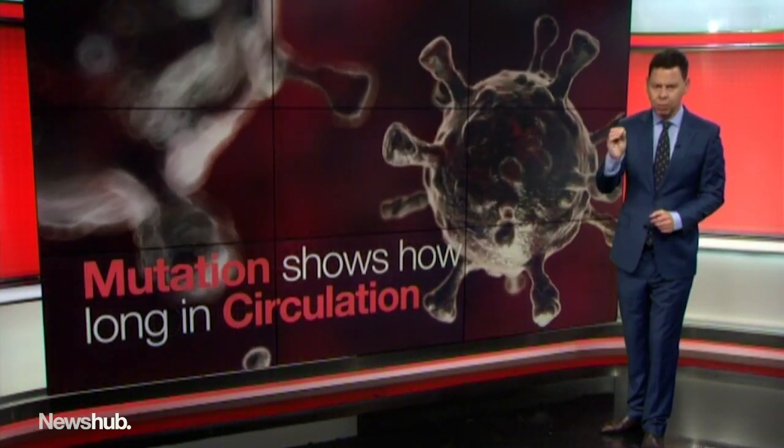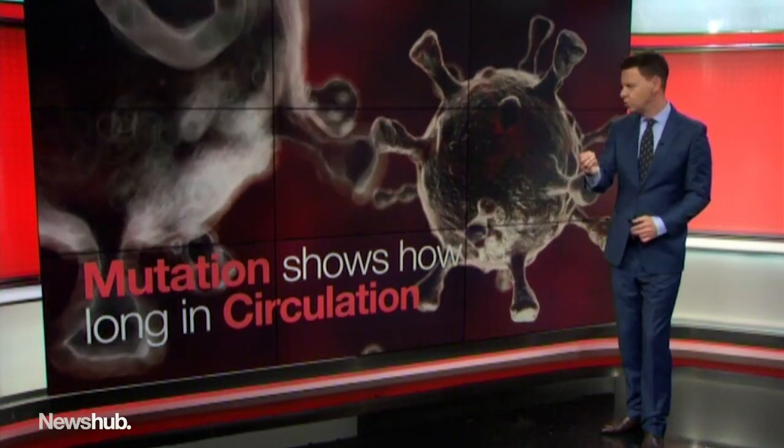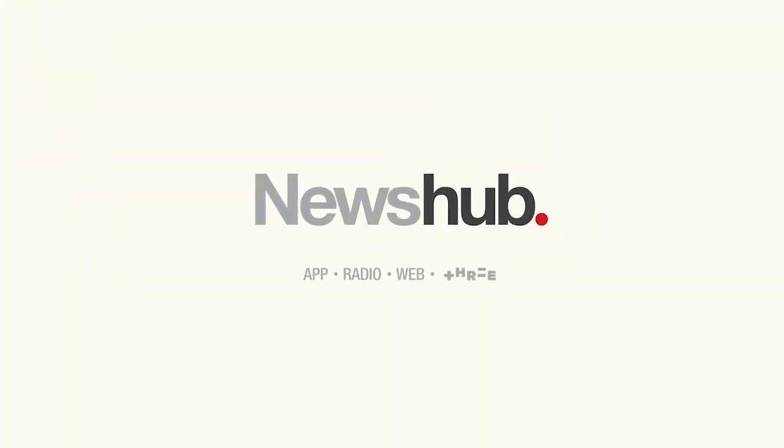They can tell by the level of mutation — and this is significant — how long the virus has been in circulation, be it days or weeks. That crucial information should be with the government right now, my sources say, and will be absolutely vital for solving this mystery.